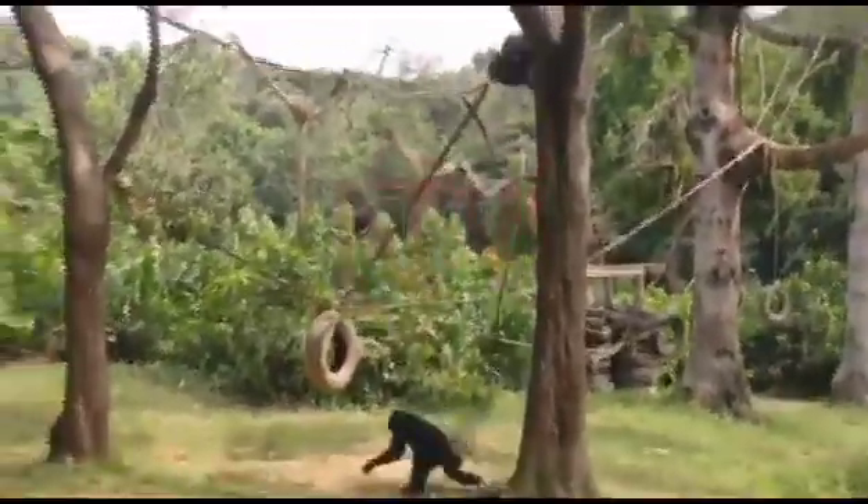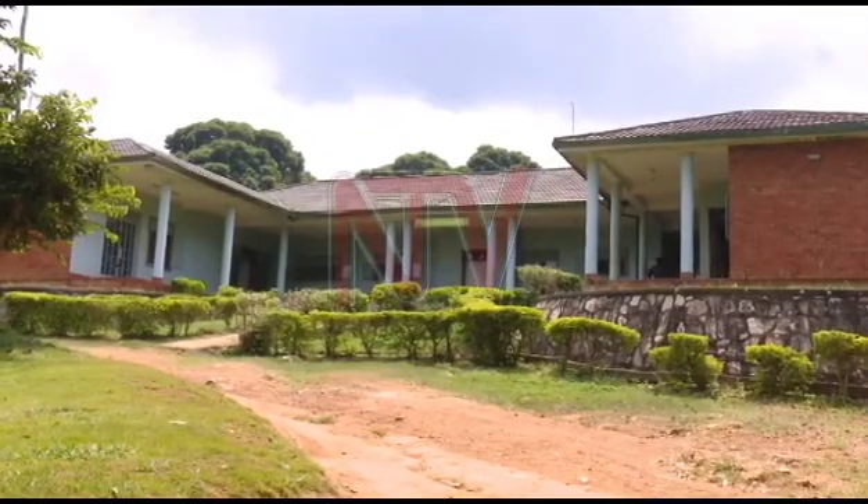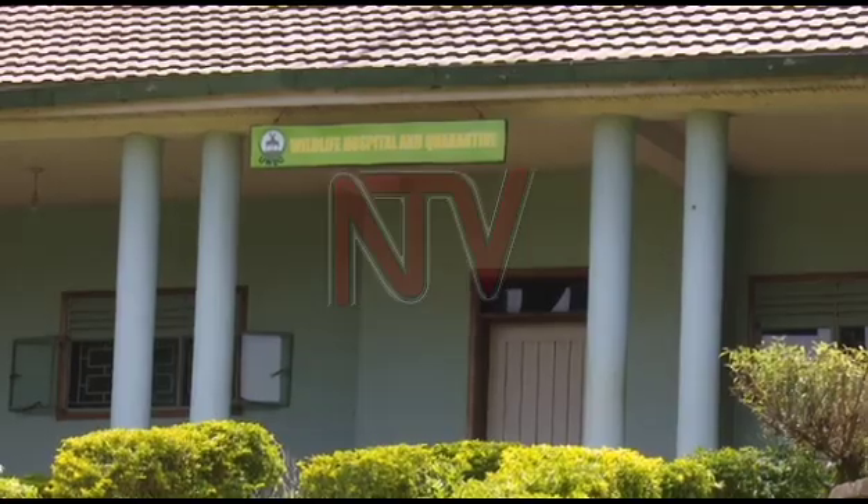The animals that are confirmed to be healthy are allowed to return to their outdoor habitat. However, those that are found to be in critical condition are admitted at the wildlife hospital for further inspection under a team of specialists.